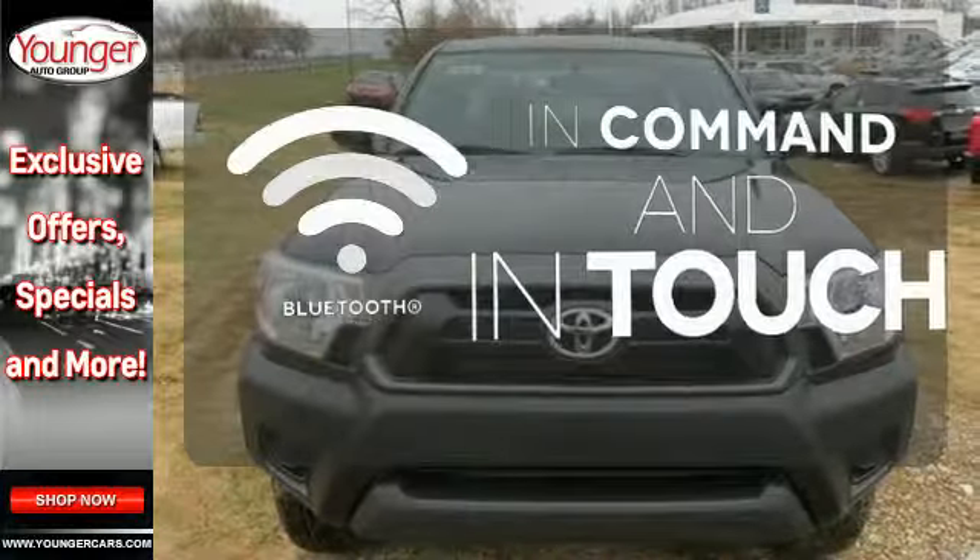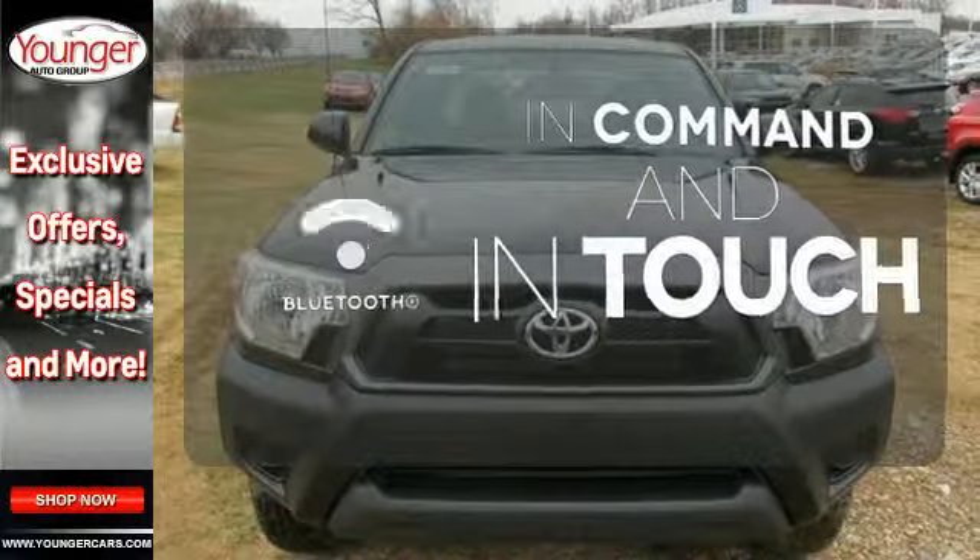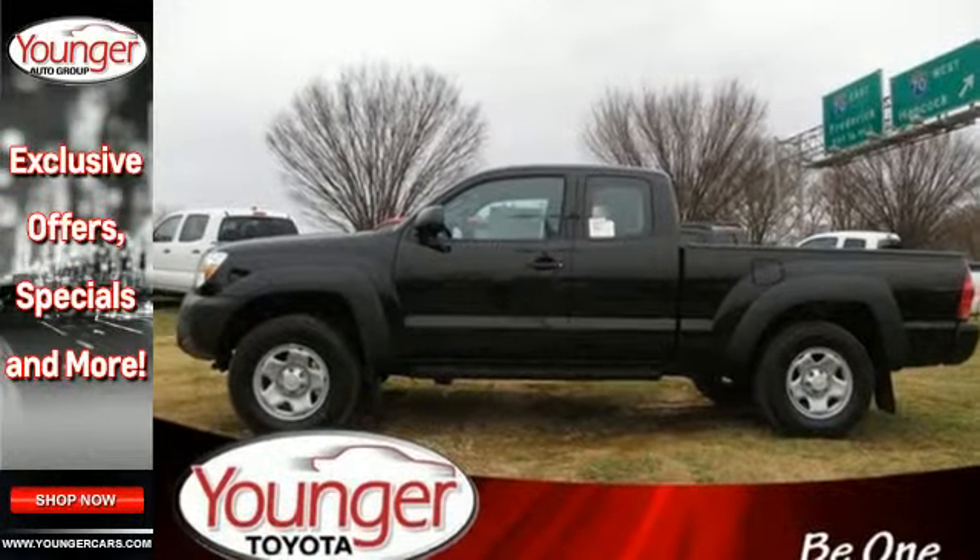Keep your hands on the wheel and eyes on the road with Bluetooth. Rule the off-road in this Tacoma today.